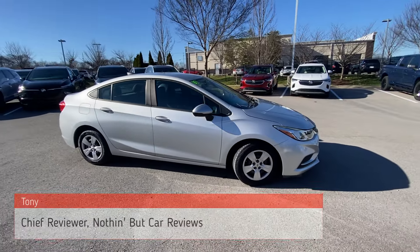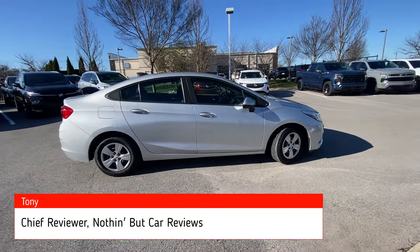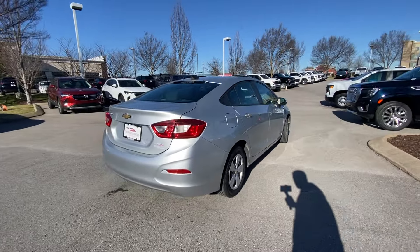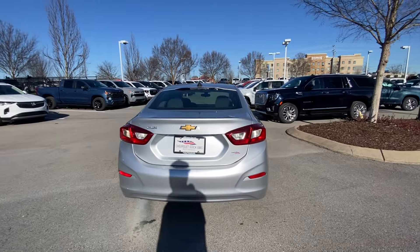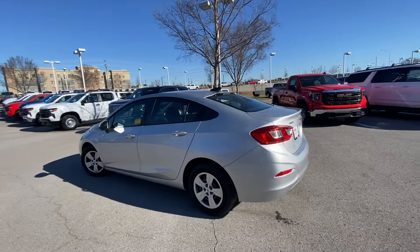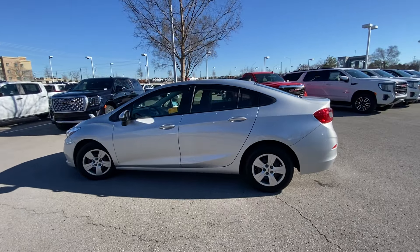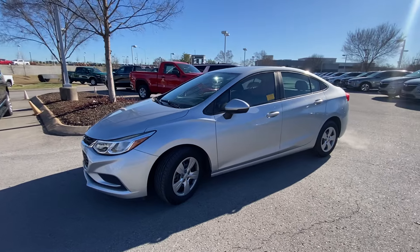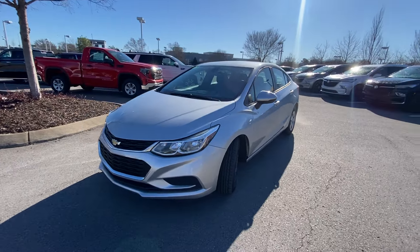Here we have a pre-owned 2018 Chevy Cruze. This one comes in the LS trim level in silver ice metallic with jet black cloth interior. For the powertrain we get a 1.4 liter turbocharged four-cylinder engine mated to a six-speed automatic transmission, and this one in particular has around 72,000 miles on it.